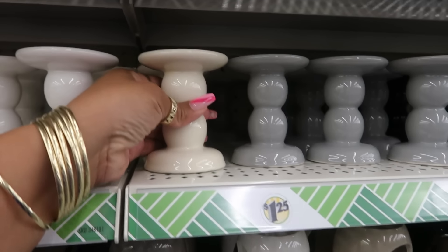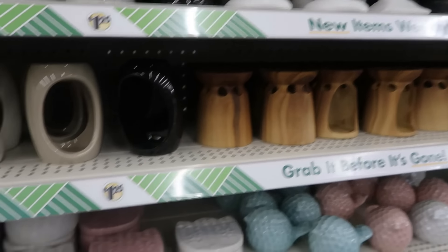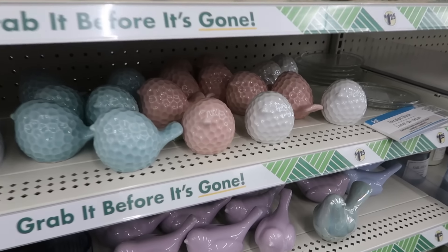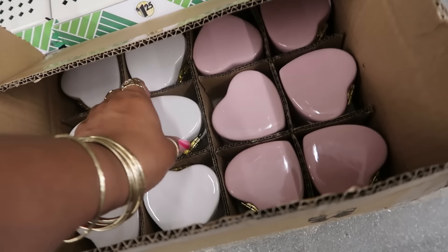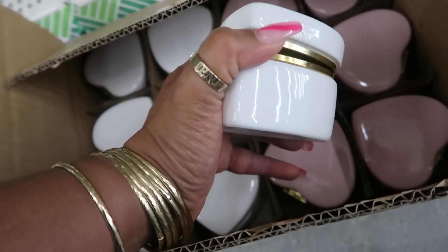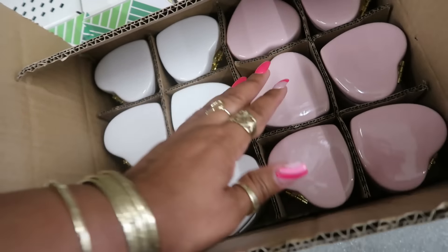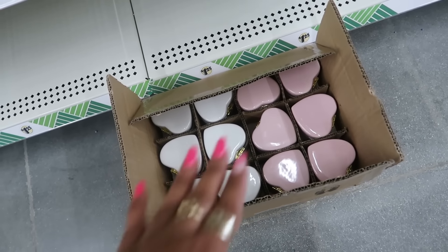You have the candle holders in all these different colors, little ceramic boxes, and the birds. They're getting ready to restock these heart-shaped boxes they always have out — white and pink, and I think there's turquoise and purple as well, they might be at the bottom.